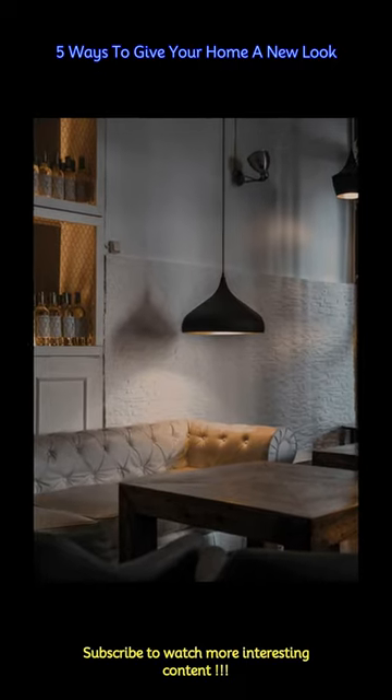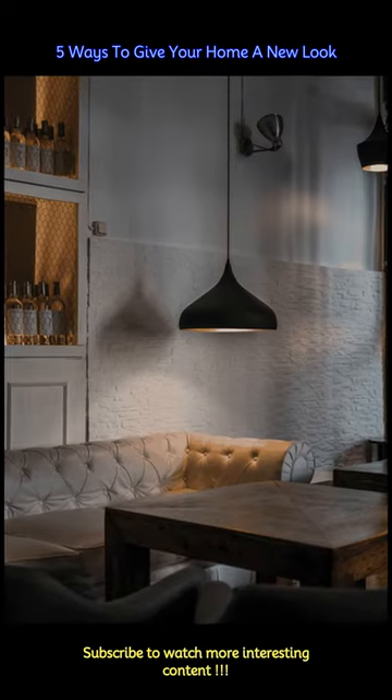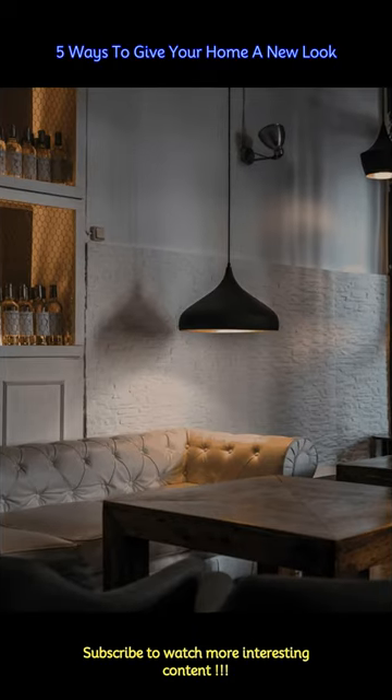Summers will be approaching soon, it is time to give your home a new look with quirky furniture, showpieces, antique items, furnishings, and much more. Sangita Vasishta, founder of ReviveHome.in, shares a few tips to give your home a new look.